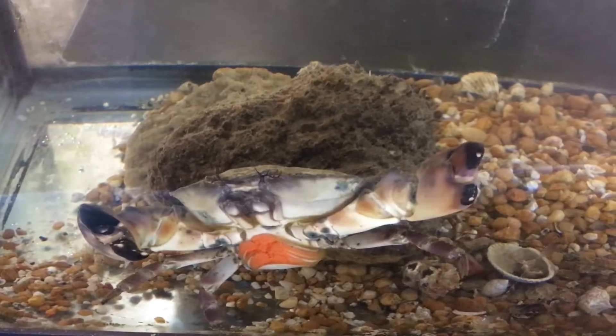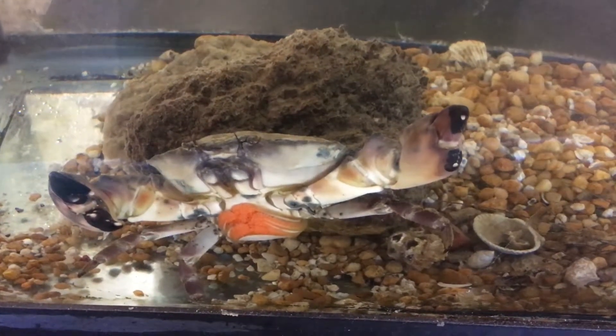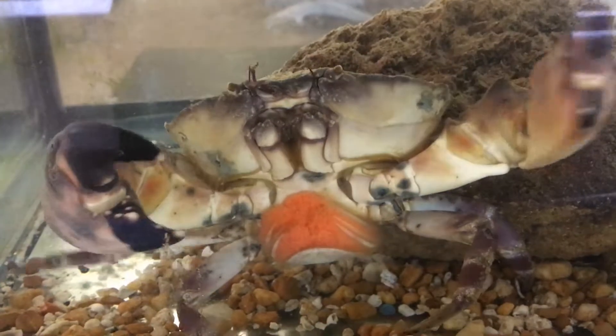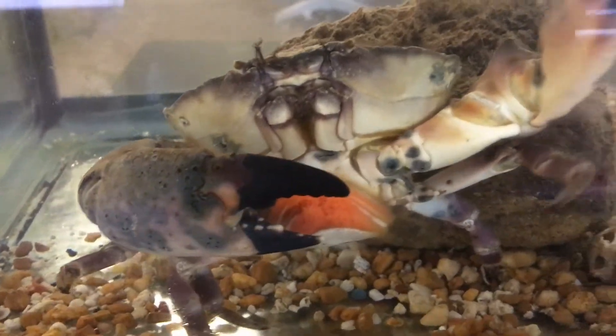Something cool about crabs is that females have this organ that allows them to hold on to male sperm, so they can use it whenever they want. That's what's going on with her — she's well-fed and in a happy environment, so she decided to start growing her sponge, or her eggs.